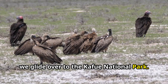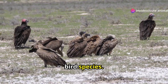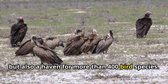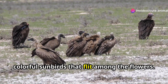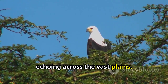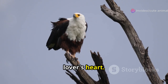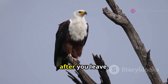Next, we glide over to Kafue National Park. This park is not just the largest in Zambia, but also a haven for more than 400 bird species — the sheer number is staggering, and each visit promises new discoveries. Here you can see everything from the majestic African fish eagle to the tiny colorful sunbirds that flit among the flowers. The call of the African fish eagle reigns supreme, echoing across the vast plains — an iconic sound that is a symbol of the African wilderness. The sight of an African fish eagle in flight, with its powerful wings and sharp eyes, is a moment that stays with you long after you leave.